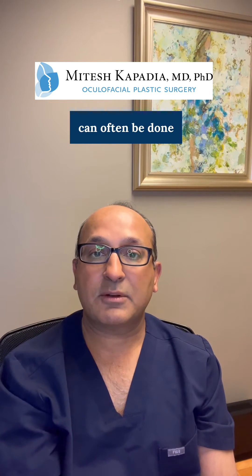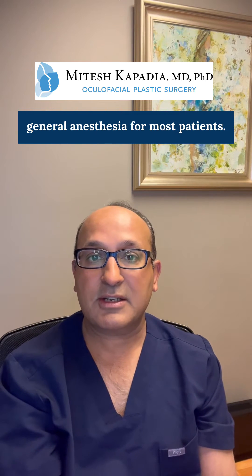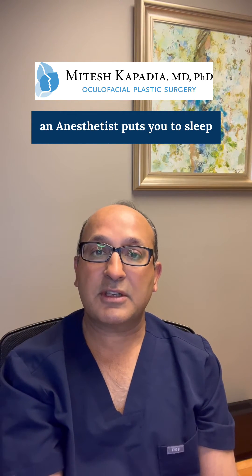Upper eyelid surgery can often be done under local anesthesia. In contrast, lower eyelid surgery is much more uncomfortable and I usually recommend general anesthesia for most patients. General anesthesia means an anesthetist puts you to sleep completely for the surgery and you wake up when it's all done.